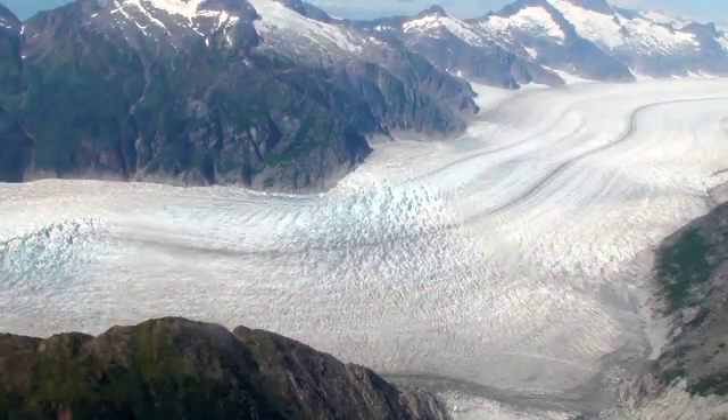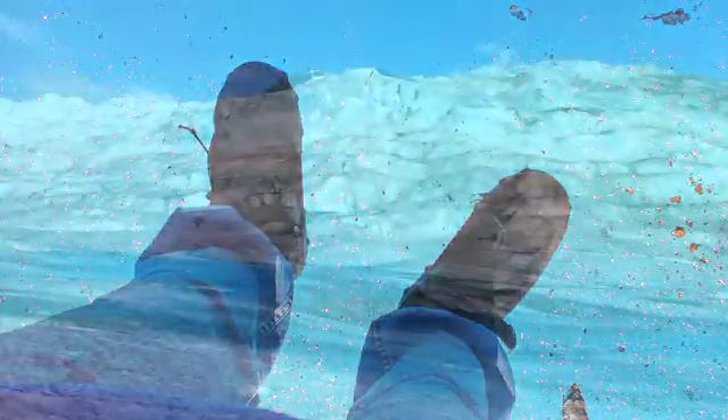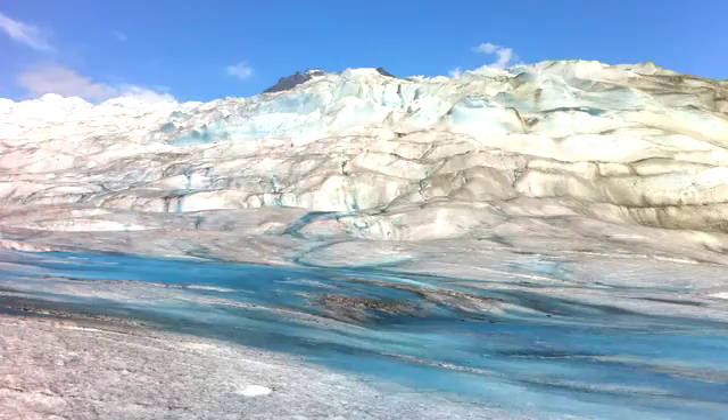Well, here we are atop Mendenhall Glacier, which you see here just fills your entire line of sight. It's incredible. Now this glacier seems massive, but in many ways it has a lot in common with the ice cube sitting in a glass of water at room temperature. Mendenhall is melting.